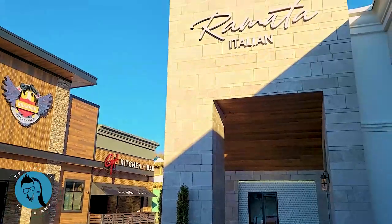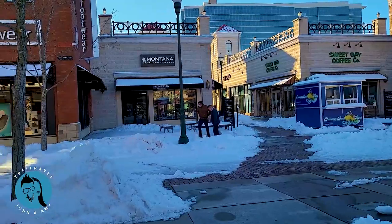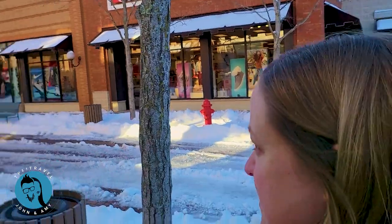This is Ramada right in there - Italian pizza, pasta, all that good stuff. So Guy Fieri's is over there, we've got Ramada here, and then we're going to keep walking down to the end by Bass Pro and finish this up with a couple more restaurants on this side.